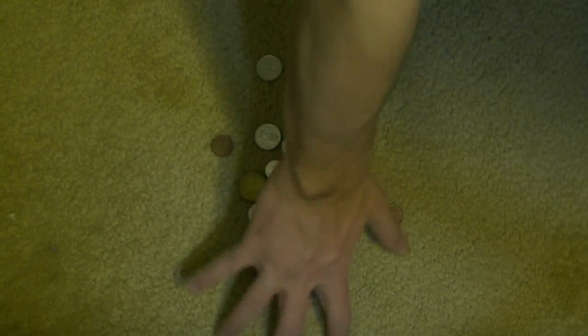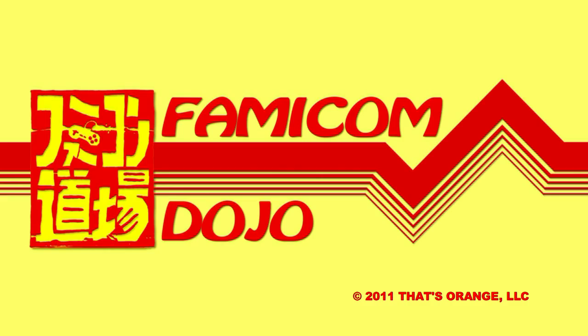Famicom Dojo! Can I get some cab fare? Sure, hold on a second. Don't spend it all in one place, okay? Famicom Dojo. Is this Canadian money? Anybody in there? Hello? Hello? I know you're there — I can hear you unsubscribing.